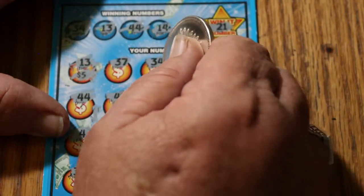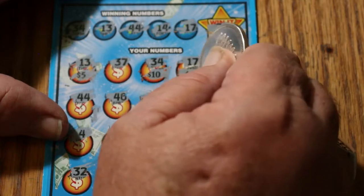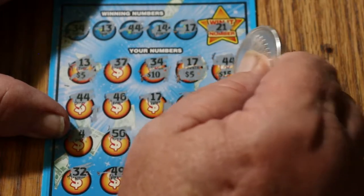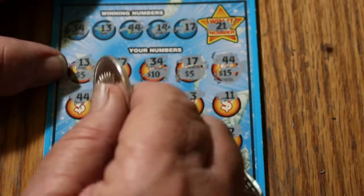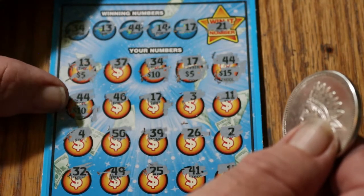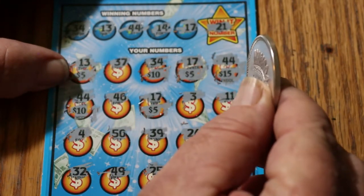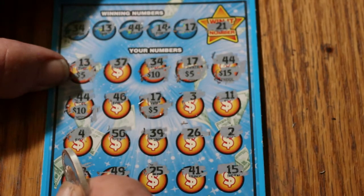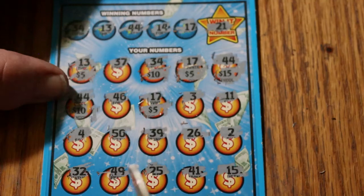Let's see what we've won. 13 is for $5. 34 is for $10, for $15. 17 is another $5, for $20. 44 is a nice solid $15 — 4, 35. 45 is $40 — we're going somewhere interesting here. 40, 40. There's 50. Double checking, triple checking — yep, that's it. It's a $50 winner!